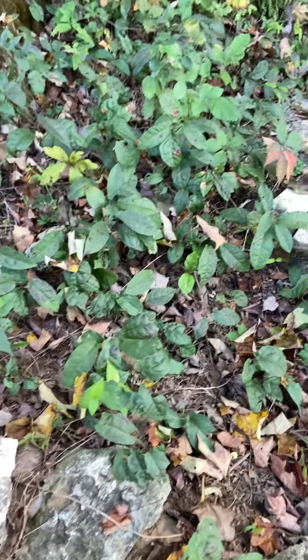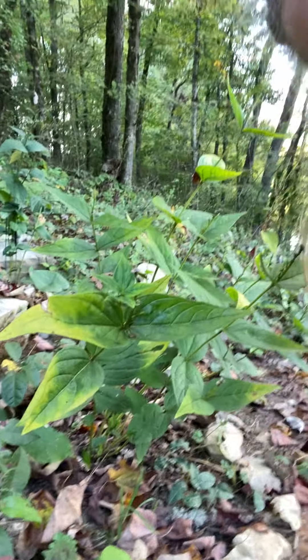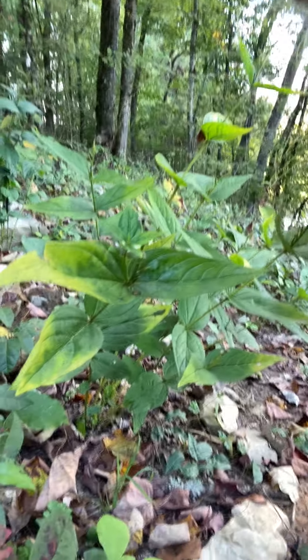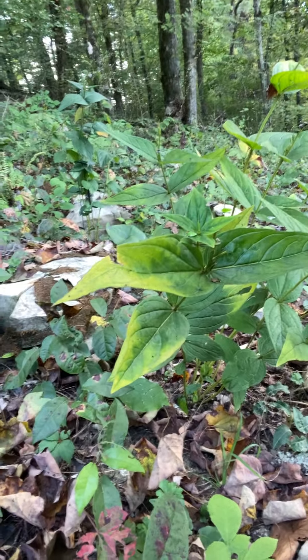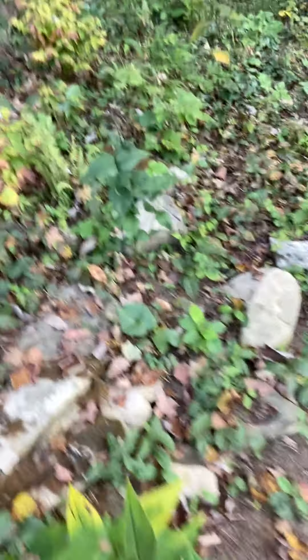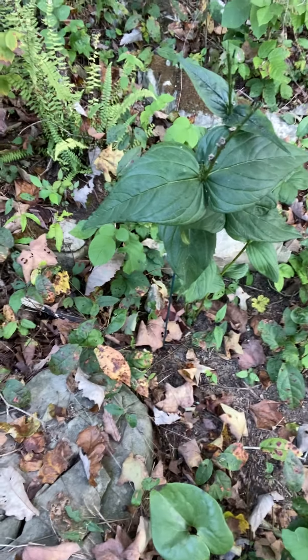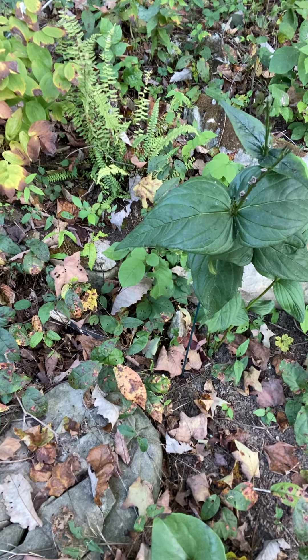Now we're coming up on one of my favorite parts of the garden. This right here is Indian pink. I'll come back in the spring and take some pictures and videos of it. It has grown since we moved here — there used to just be one or two or three here and now there's a big old patch of it right here and another big old patch over there. Loving the Indian pink.